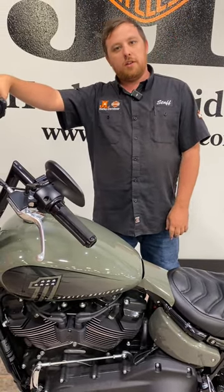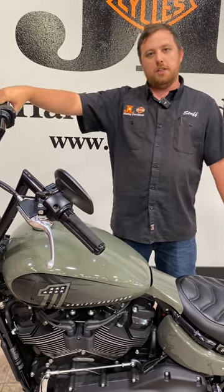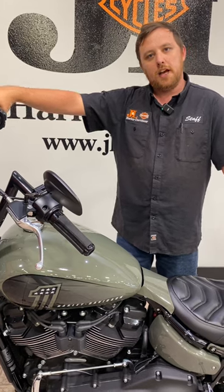This is a great bike for anyone wanting to ride by himself or just wanting to have something to have fun with. If you get a chance, come on out here, take a test ride, and you can ask for Banjo.